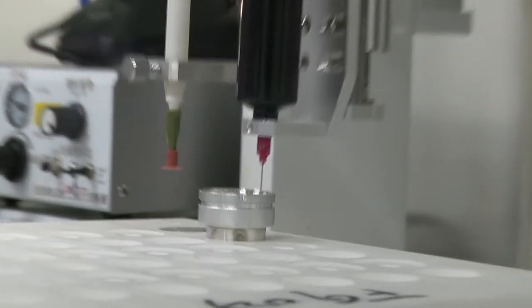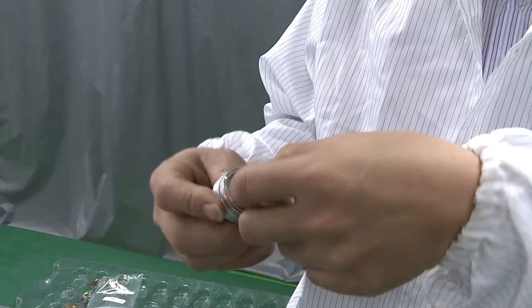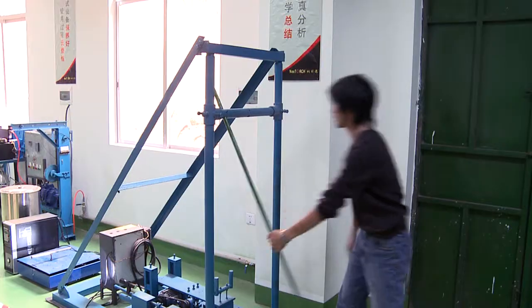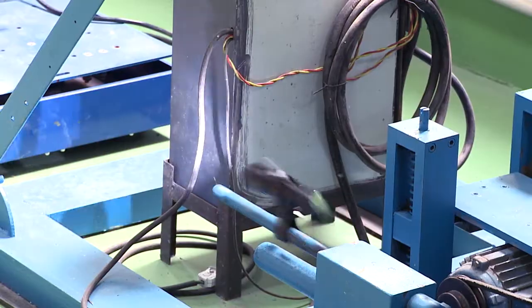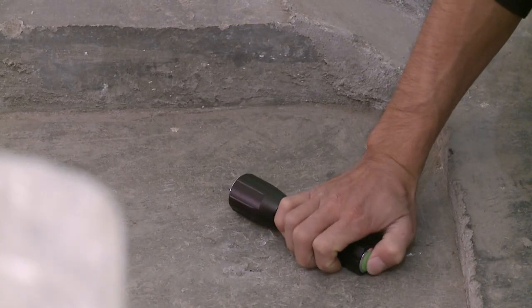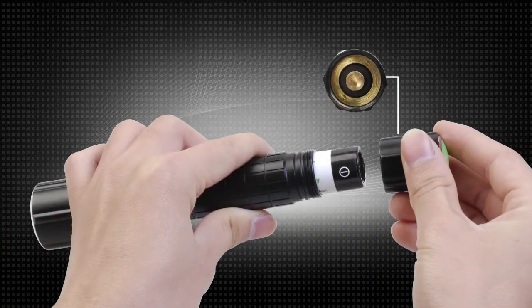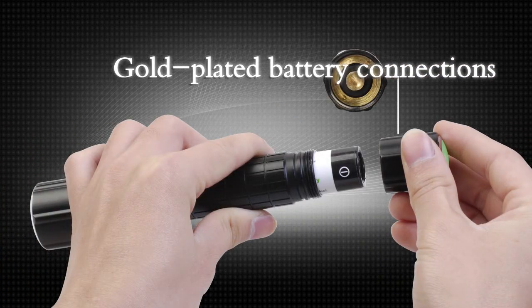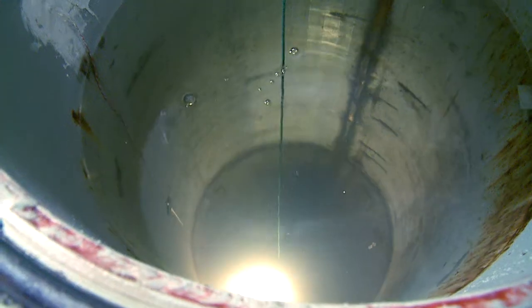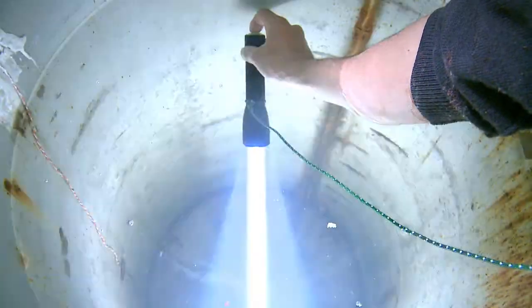It also features a toughened ultra-clear glass lens with an anti-reflective coating for maximum light-emitting penetration. The dual shock-resistant structure ensures the flashlight is anti-shock and anti-drop. The gold-plated battery connectors ensure maximum power conduction. In addition, it meets an IPX-7 waterproof standard to guarantee quality performance.